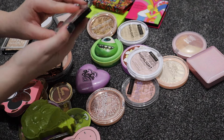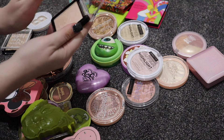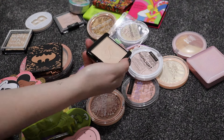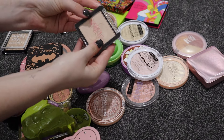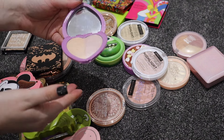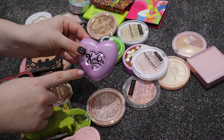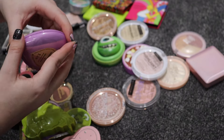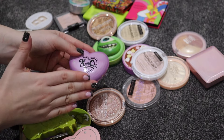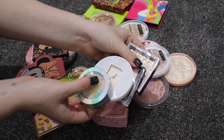I have a Sweet One highlighter in Mirror - a small business I found on TikTok Shop. It looks absolutely beautiful and I haven't had a chance to use it yet, so it's staying. The Kimchi Chic Get Glow Hollywood Glow - I think was given to me - but I just never jumped on the hype, so I'm going to give it to someone who would appreciate it more.